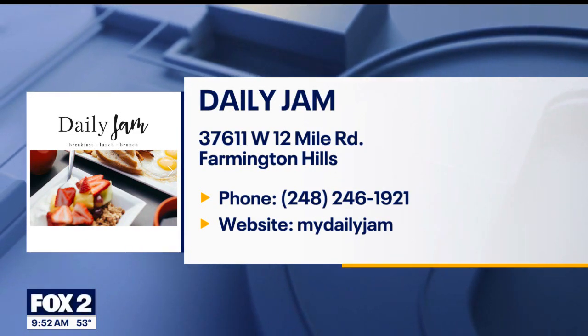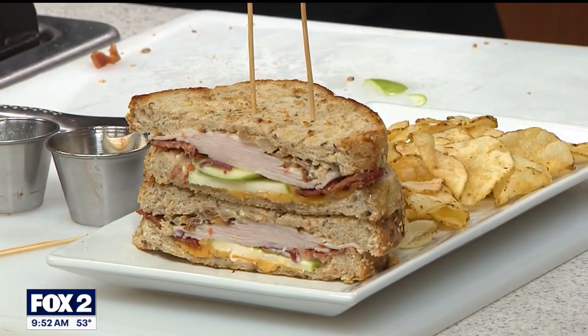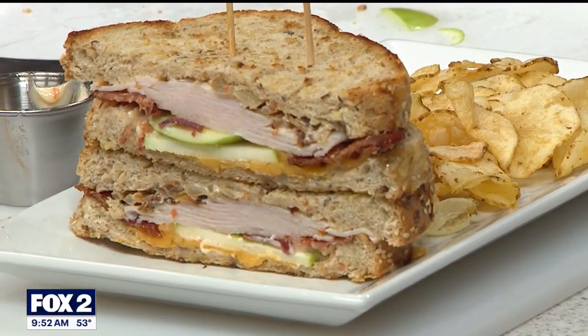Daily Jam — the website is MyDailyJam.com. I do want to give you a look at the finished product over here. Miguel, I love your presentation of that sandwich, great job. Thank you very much. MyDailyJam.com is the website. Located at 12 Mile and Halstead in Farmington Hills. Breakfast, brunch, and lunch — Mary, you're great.